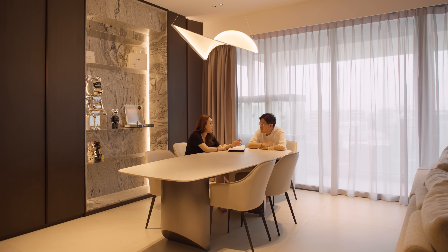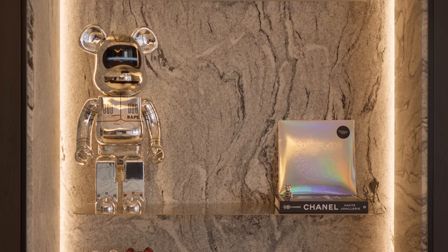We want things on display, so we have this display feature wall. We incorporated cove lighting to enhance the display feature, and the granite used is the same as in our dining area.